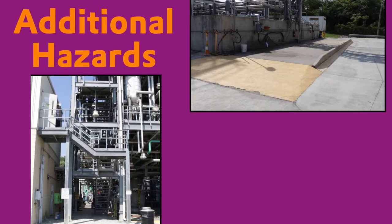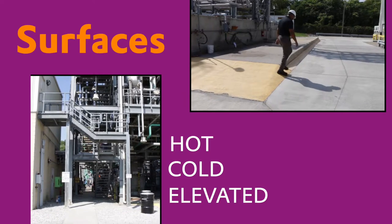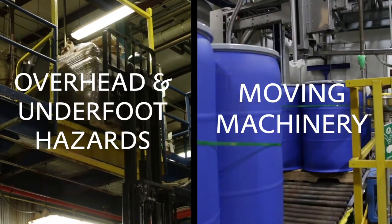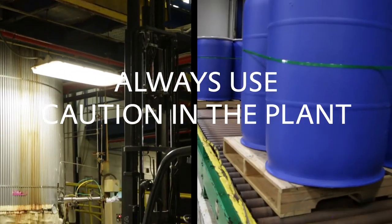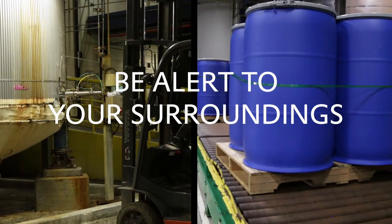Additional hazards you may encounter in the plant include surfaces that are hot, cold, elevated, slippery or uneven, as well as overhead and underfoot hazards and moving machinery. Always use caution when you're in the plant and be alert to your surroundings.